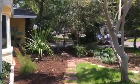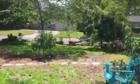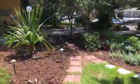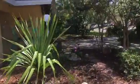Just to give you a sense of the front yard — oversized two car garage.